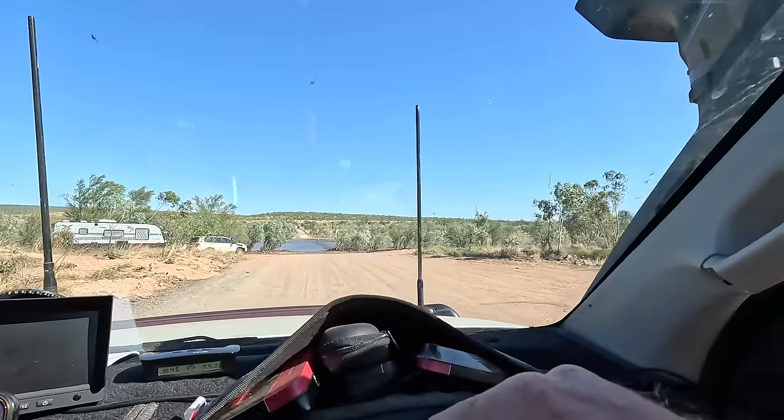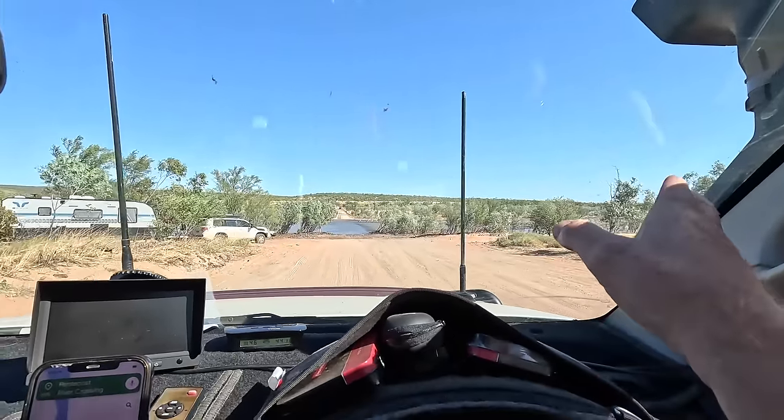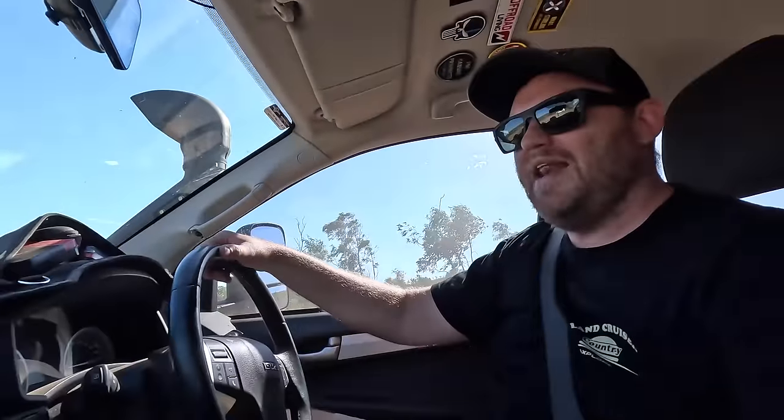There is the mighty Pentecost River. To my right is the Karunji Track. We need to air down first before we do it, but let's have a quick look at this river crossing.